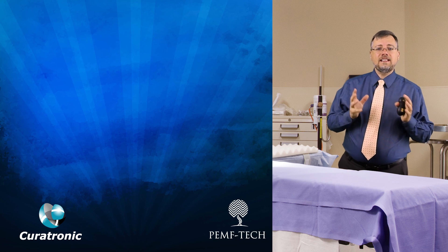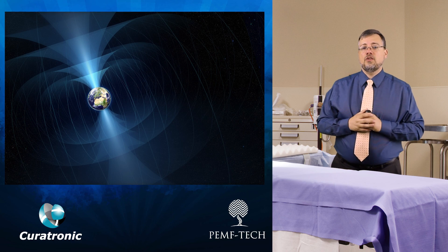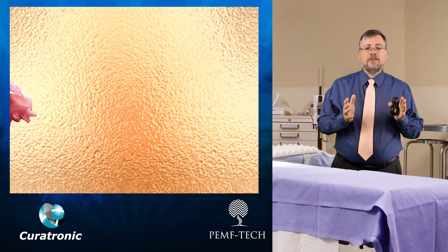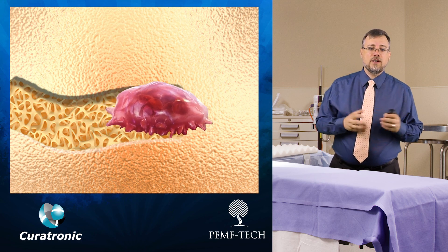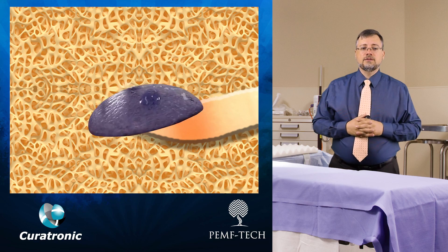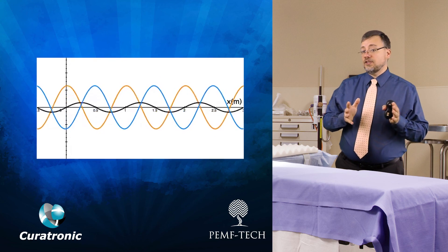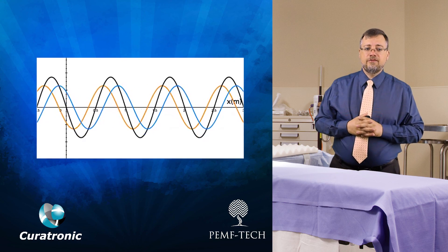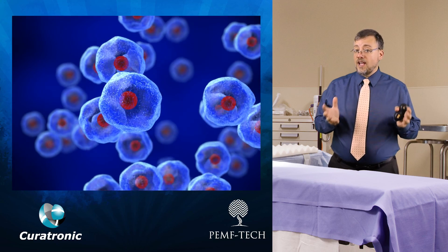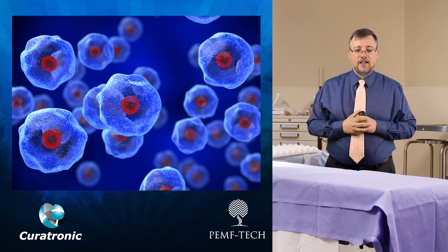Curatron has distinguished itself as a leader in PEMF technology, operating at safe frequencies between 2 and 50 Hz, which is similar to the Earth's own magnetic resonance. It operates at frequencies found to stimulate the osteoblasts and the bone matrix, based on research conducted by hospitals and universities throughout the world. It uses a sinusoidal wave — the purest form of wave — which serves as the building block for all other periodic waveforms. It also alternates frequencies to ensure that cells are constantly stimulated, because cells have memory and we don't want cells to learn the frequency and become unaffected by it.